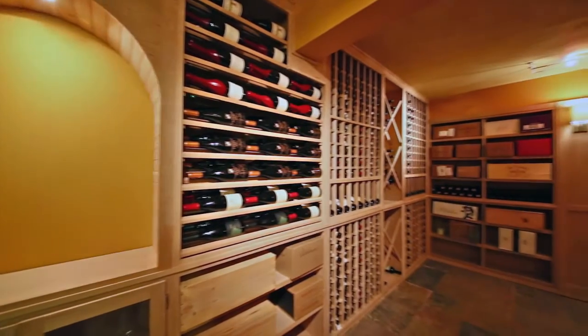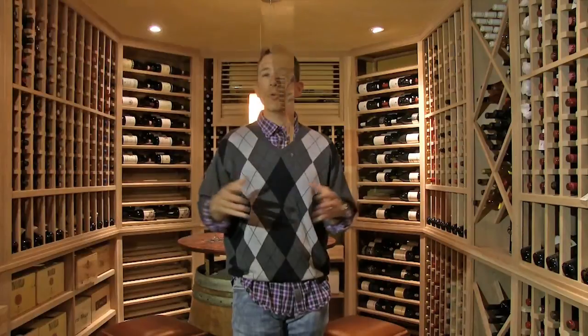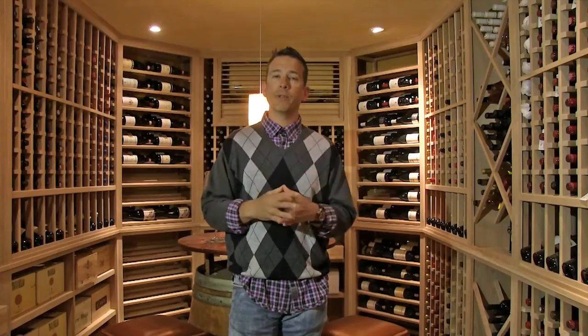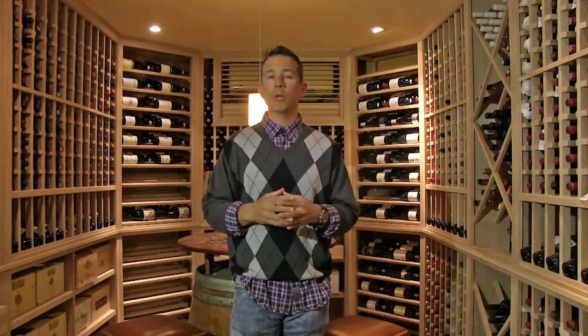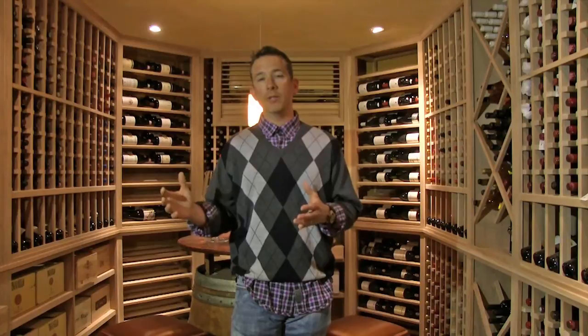What's cool about it is you have a tasting table inside the wine cellar that can seat about 10 people — right now there are eight chairs in there. This has over 100 case bins. The homeowner had a very specific vision: he wanted around 4,000 bottles, which we were able to do — this is 4,000 bottles plus — and he needed a minimum of 100 cases.